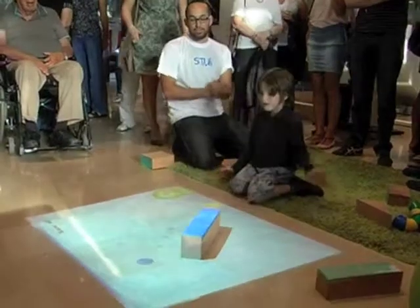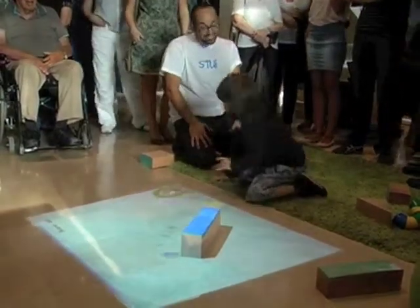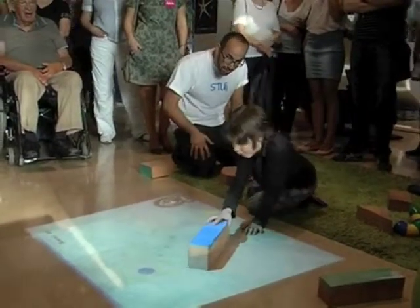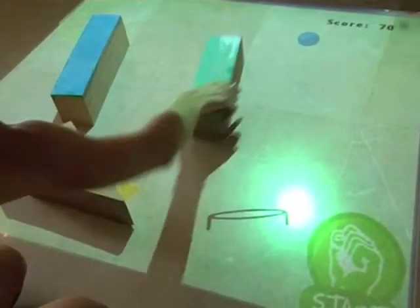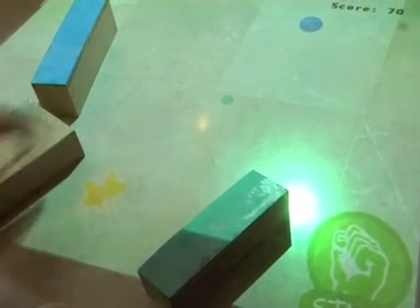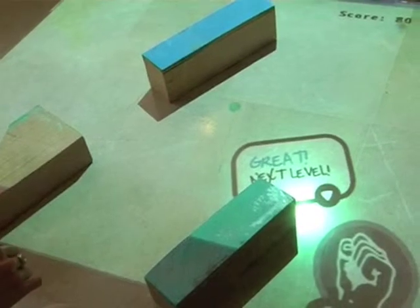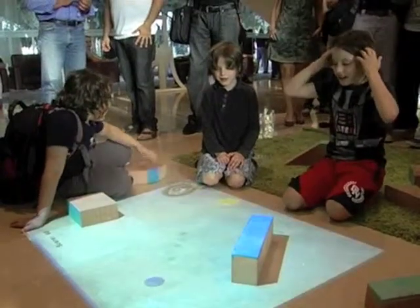The Stewie group created a children's game connecting between a virtual environment and physical objects. The game is controlled in the physical world by hand gestures and objects placed by the child in the projected virtual environment. There is also a virtual ball and star, and the goal of the game is for the ball to fall and hit the star.